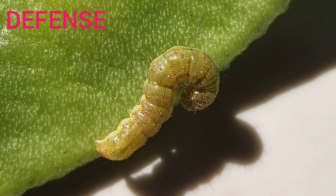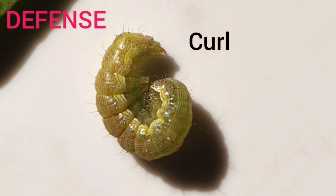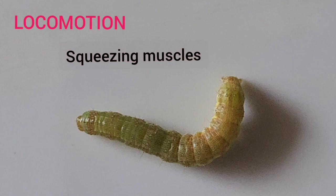Another defense mechanism: when disturbed, it curls its head into its body. Caterpillars move by squeezing muscles in sequence in an undulating wave motion, so they crawl.